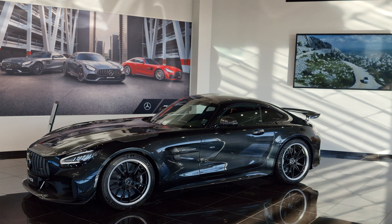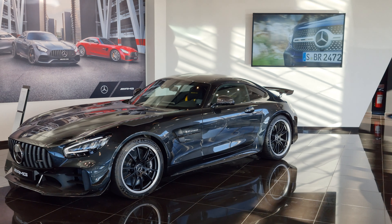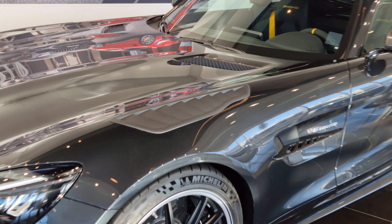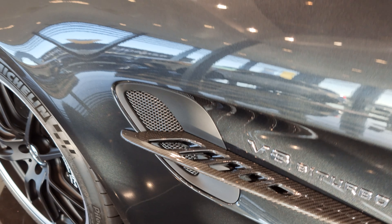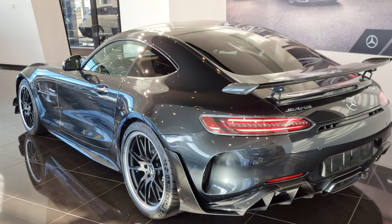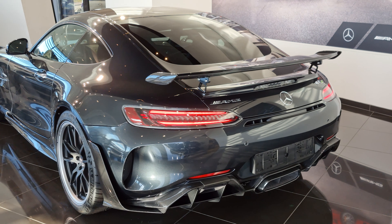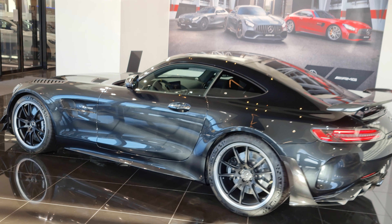I honestly thought it was a Black Series when I saw it because it was so brutal. Holy shit, just look at this — the front splitters and the front spoiler. And what I saw on the engine hood is like GT2 RS vents, completely insane. Carbon everything of course, but the vents are not in carbon.